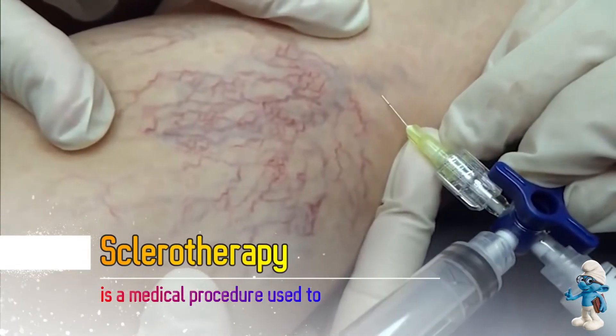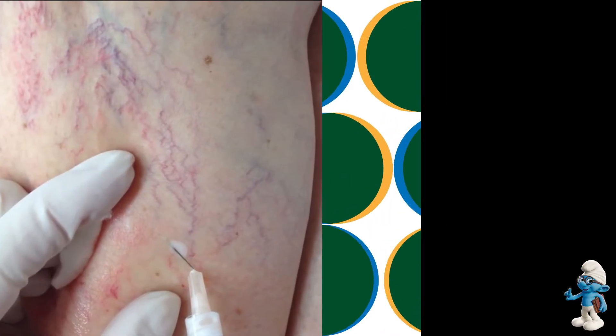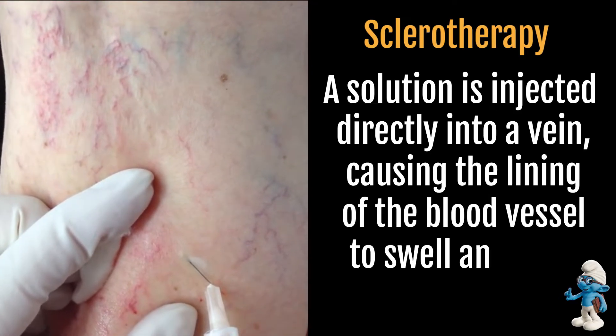Sclerotherapy is a medical procedure used to treat varicose veins and spider veins. A solution is injected directly into a vein, causing the lining of the blood vessel to swell and stick together.